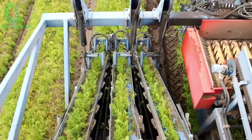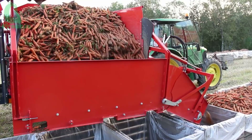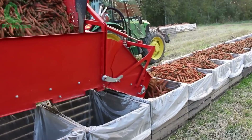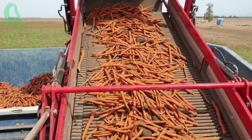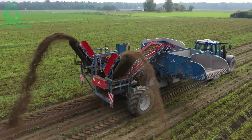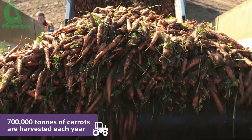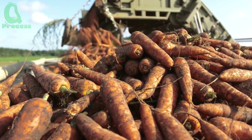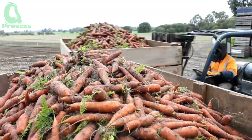A modern carrot harvester can harvest up to 50,000, highlighting the superior efficiency compared to manual harvesting methods. Once the carrots are preliminarily cleaned, they are transferred onto conveyor belts and loaded onto trucks to be transported to the processing plant. Carrots are carefully transported to avoid bruising, ensuring they retain their freshness and nutrients. Farmers and workers focus on arranging the carrots to prevent any impact, as each perfect carrot is the result of a series of meticulous steps.